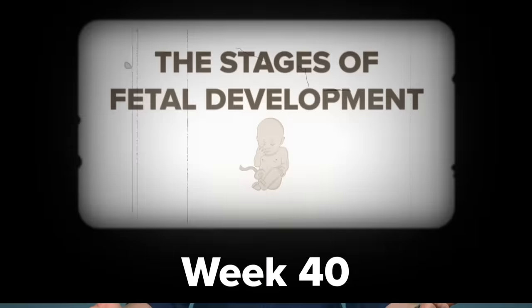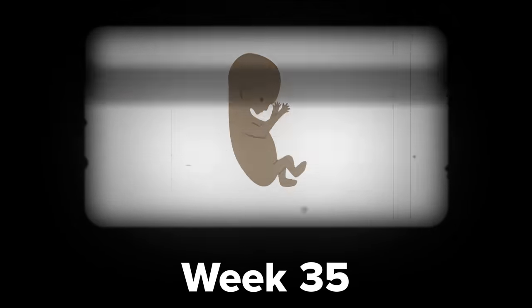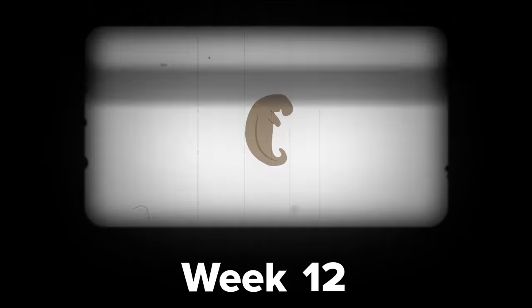Teeth are weird and awesome, and they grow in weird and awesome ways. So where do they come from? To understand that, we have to go way back — before you were even born. Actually, before you even had a brain.